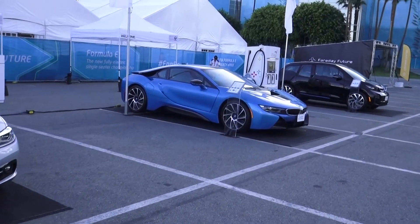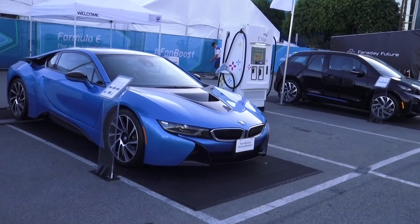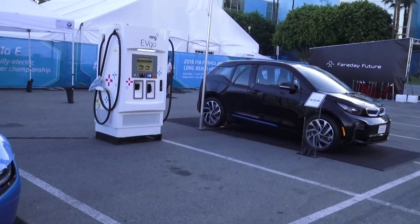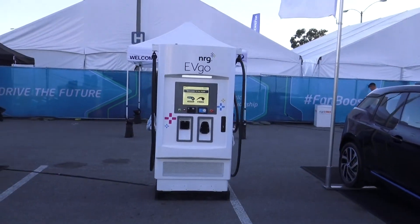Four plug-in electric BMWs, three plug-in hybrids unfortunately. I wouldn't be able to not have the i3. And there's an NRG EV charging station too.